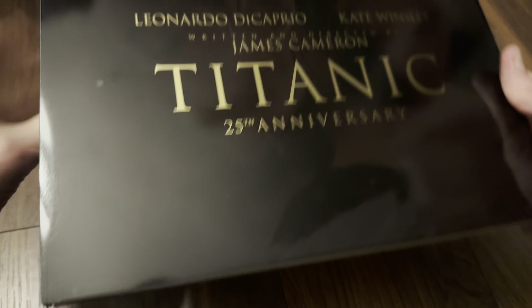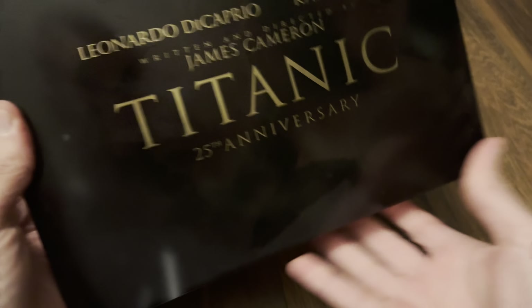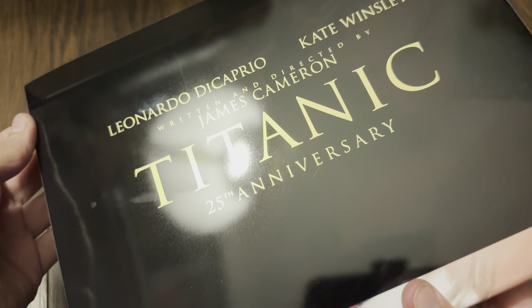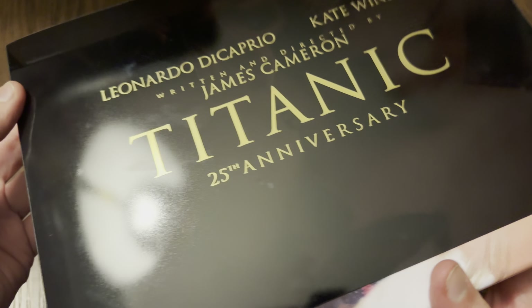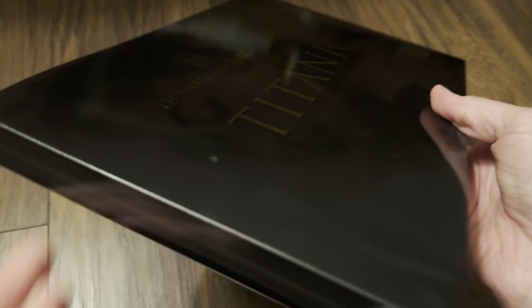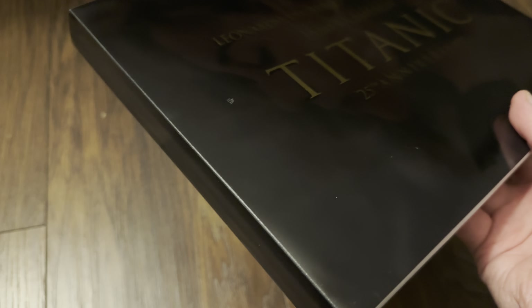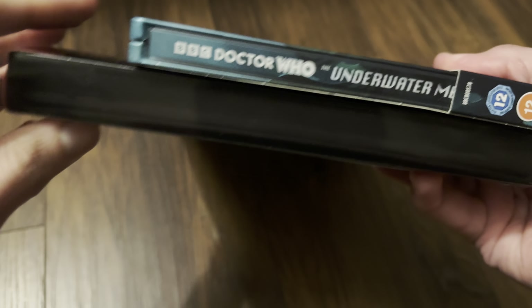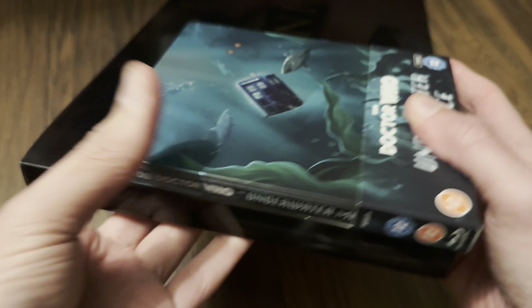Okay, so it's a box inside a clear slip cover. It's quite thin - I was expecting a little bit of a bigger box if I'm being honest. Let's have a look at a Blu-ray case just to get an idea of the height. It's a little bit taller than a Blu-ray case and not much thicker either.